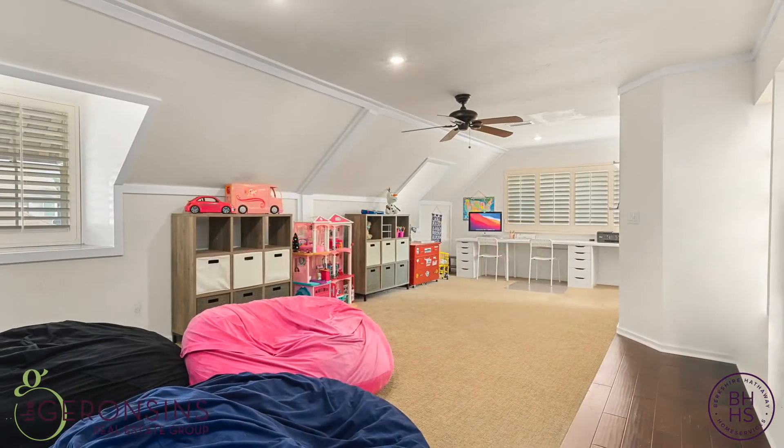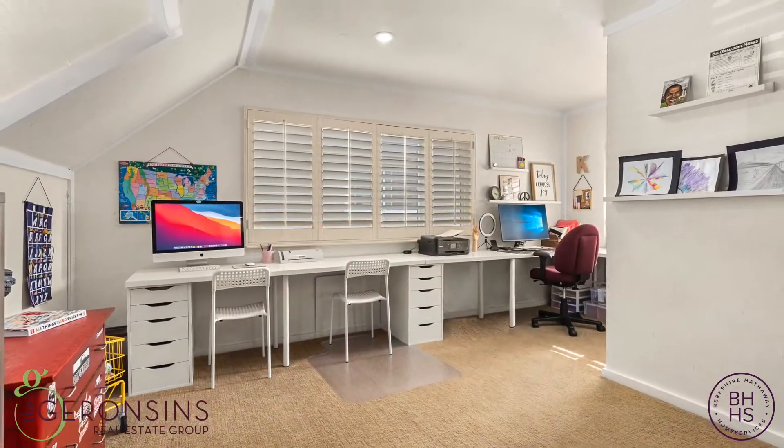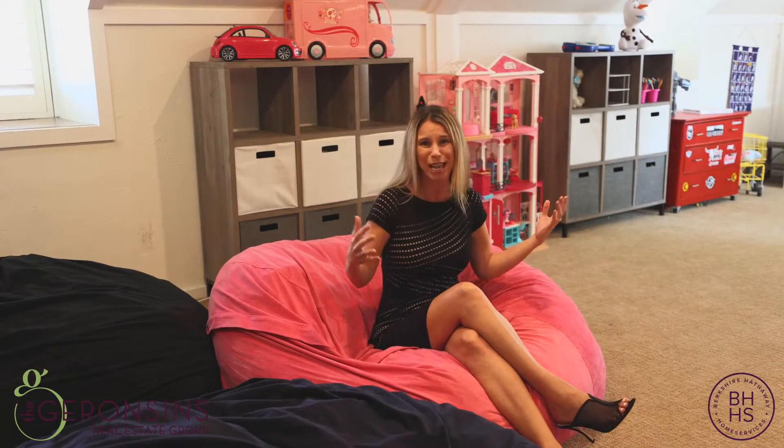Welcome to the most magnificent bonus room. Whether you are an adult or you have children and are looking for that extra special space, this can encompass so many different options for you — a kid's gaming room, toy room, homework space, a separate home office to work from home, or maybe an adult game room with ping pong, foosball, or a pool table. The possibilities are endless.